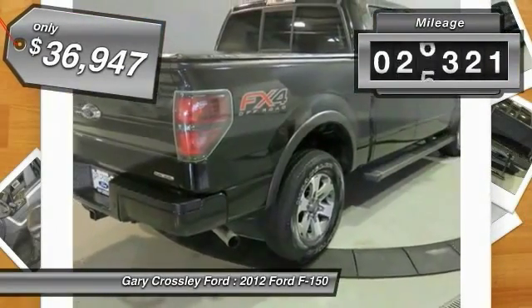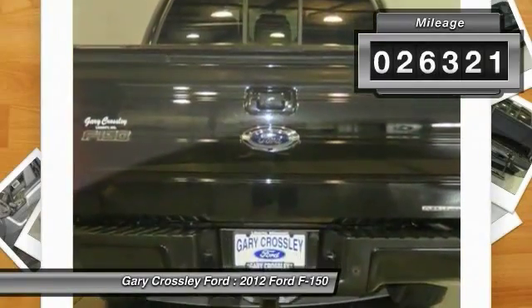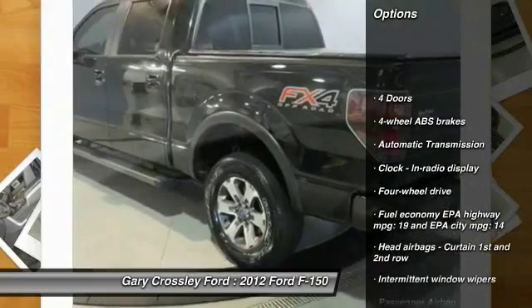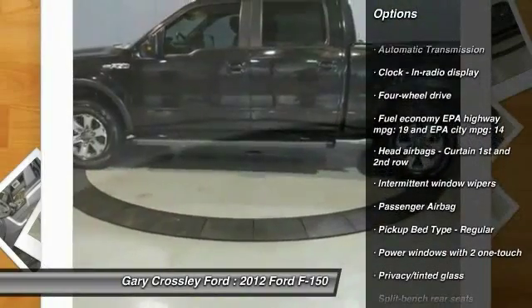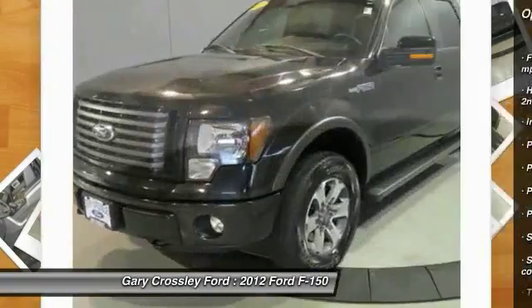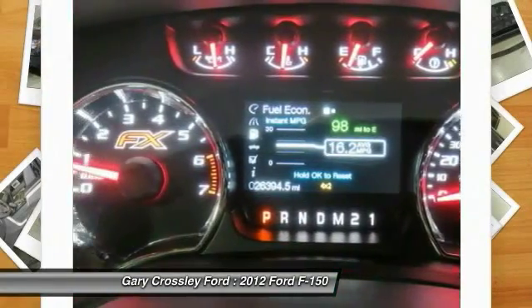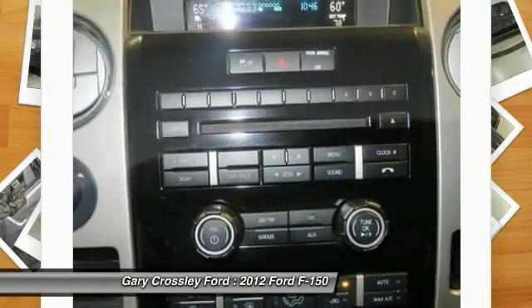This vehicle has less than 30,000 miles. Here are some of this vehicle's great options: traction control, automatic transmission, power windows, passenger airbag, tachometer, head-up display, privacy glass. Come take a test drive today.